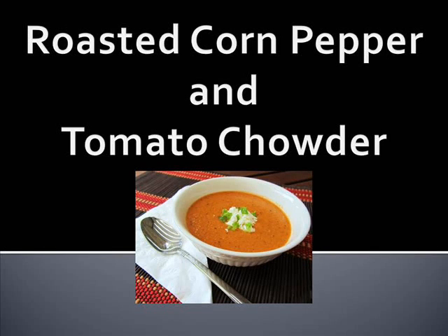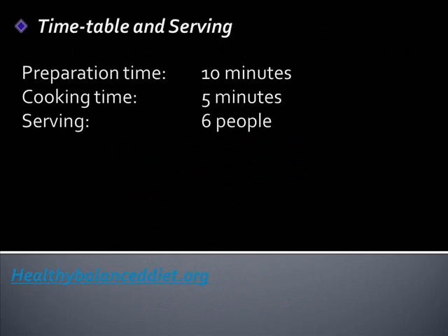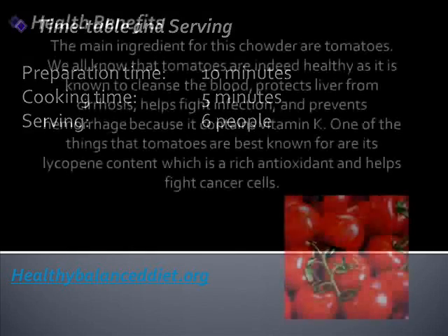Roasted Corn, Pepper, and Tomato Chowder. Hi, my name is Nicole and I write for the website HealthyBalancedDiet.org. Nothing could be healthier than adding in all the right vegetables and herbs together, turning it into a mouth-watering delight. This dish is great for picky eaters because corn and tomatoes are very tasty foods, plus the pepper enhances its taste.